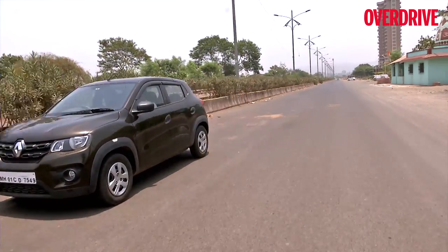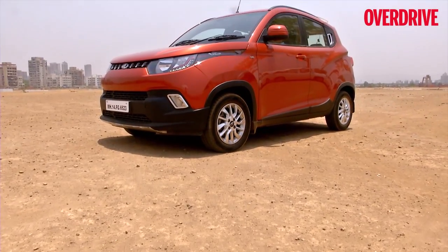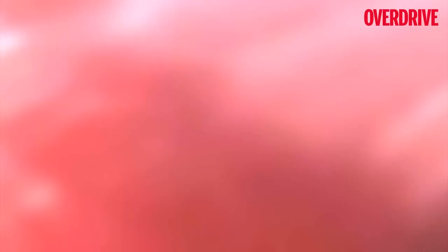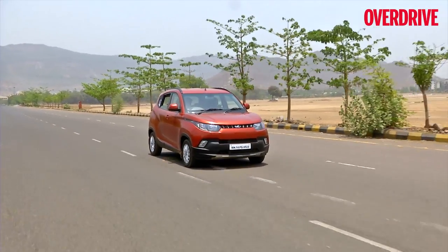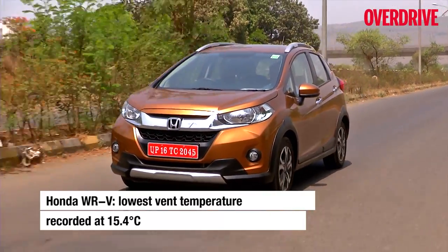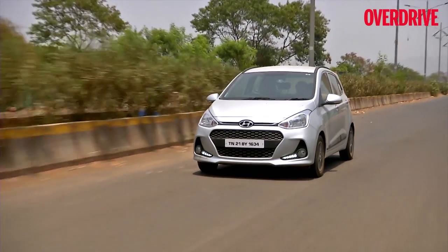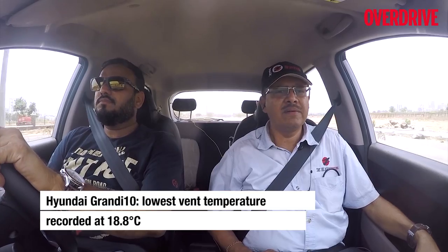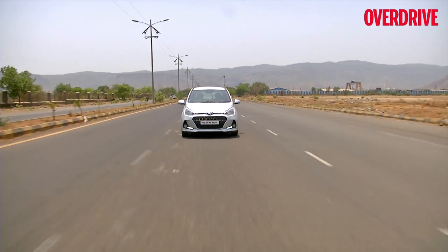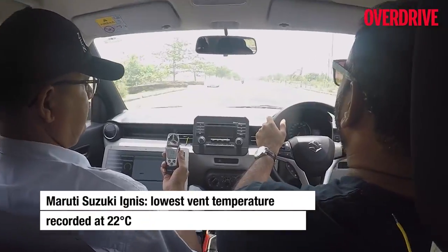For the hatchback segment, we had everything from the entry-level Kwid and the hot hatch Mini to SUV-aping hatchbacks like the KuV, WRV, and i20 Active. The KuV and WRV achieved the same cabin temperatures, but the WRV's large glass house and sunroof prevented it from maintaining consistent temperatures and rate of cooling. The Hyundai Grand i10 surprisingly wasn't as effective at cooling the cabin as other Hyundai cars, and despite having a rear vent, didn't fare well with circulation either. Its arch rival, the Ignis, showed similarly unimpressive results.